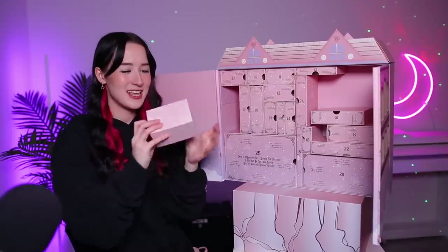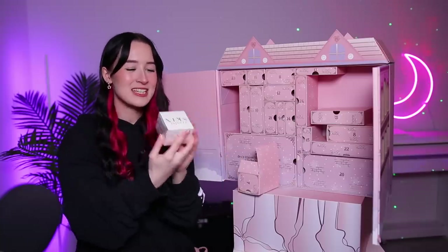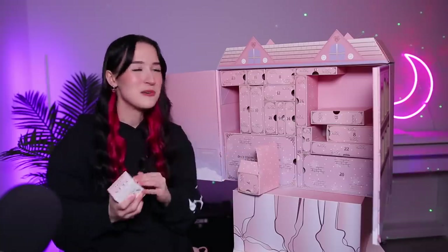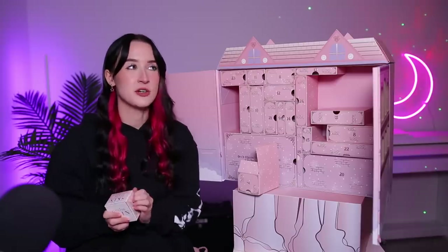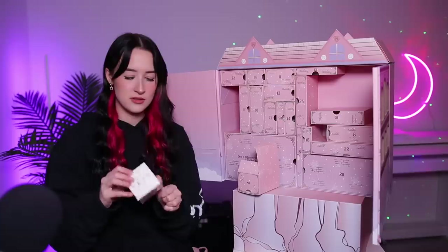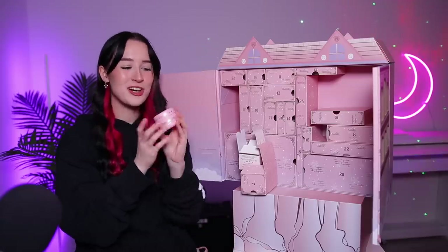Day number seven looks like another skincare product. This is the Goodnight and Glisten Moisturiser. There's so much cellophane though — I'm not having fun with the cellophane, that's the only bad thing so far. Cellophane can actually do one. I'm guessing it's going to be pink packaging again — it is. So yeah, we've got a moisturiser, another skincare product.